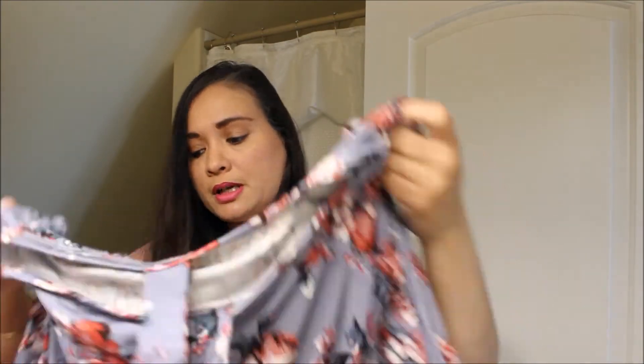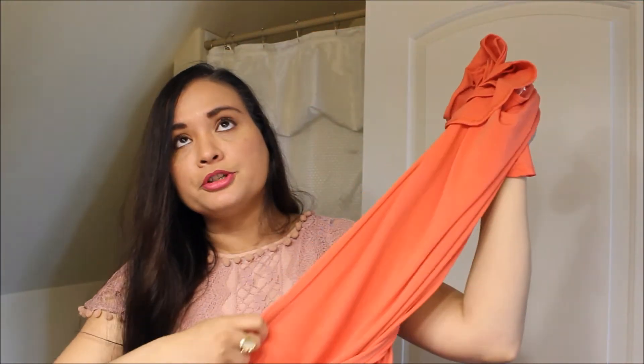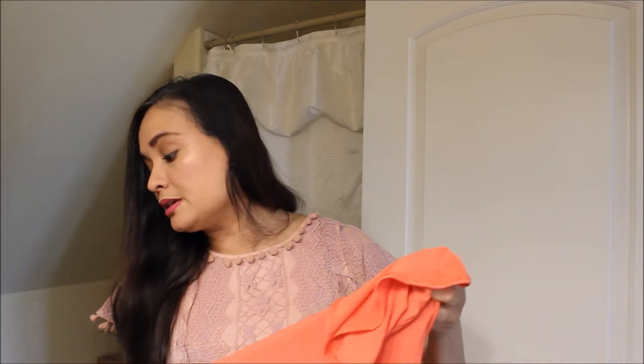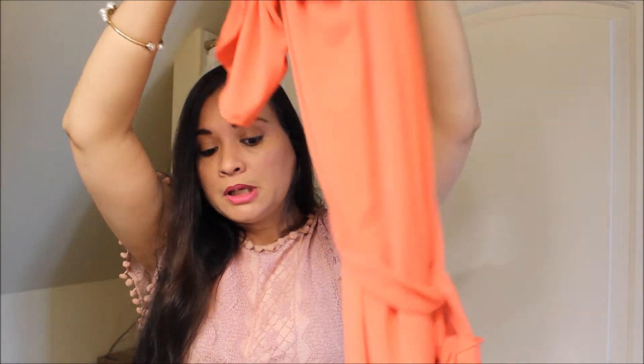I'm disappointed with the coral dress because the style I ordered was more like a halter neck style, and this has sleeves — so there's no way this even comes close to what I ordered. The belt for the dress was supposed to be like a flower that matches the coral, and it's a maxi dress — very long like the first dress I showed you. This one is not long at all, so I'm going to have to phone them about that.